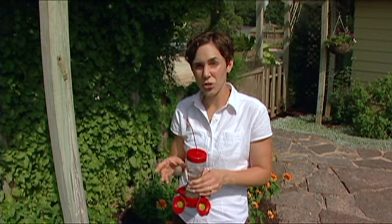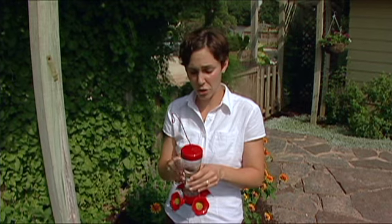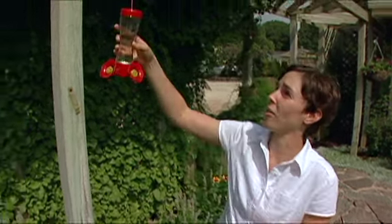Some people think that you need to add red food coloring to the solution to attract the birds, but this is not necessary and can even harm the hummingbirds. The red coloration on the feeder itself is going to be enough to attract them. Make sure that you wash your feeder regularly to keep your hummingbirds healthy.